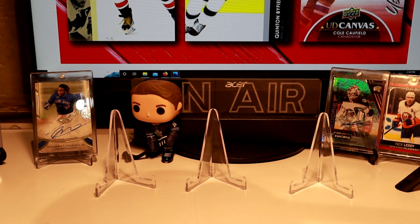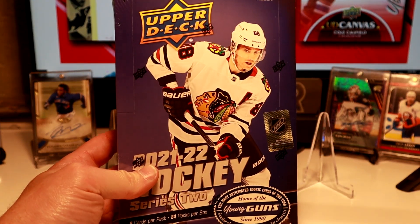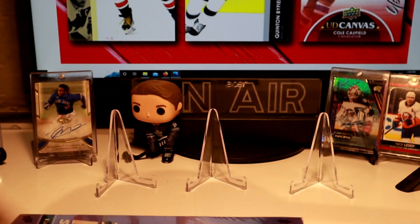Hi, welcome to Kenny Car Breakers. I'm here with new release day. Series 2 has just come out. I've got a few boxes of this, so let's get started.